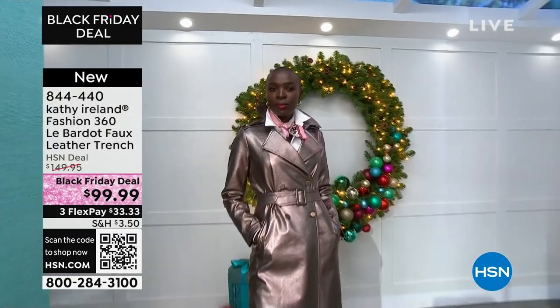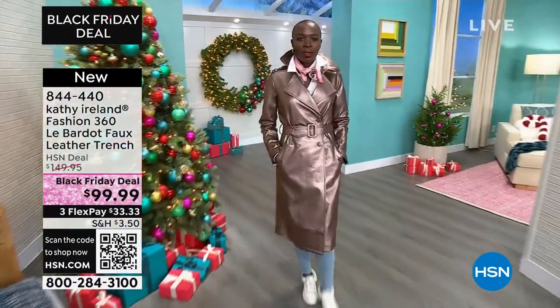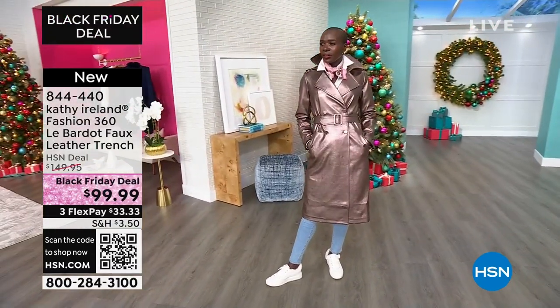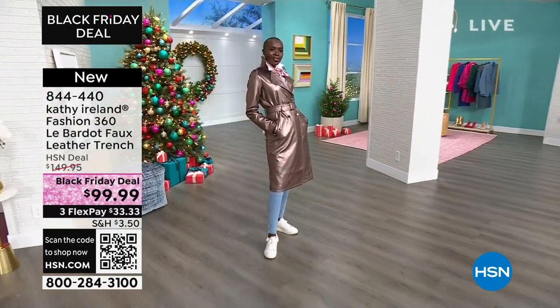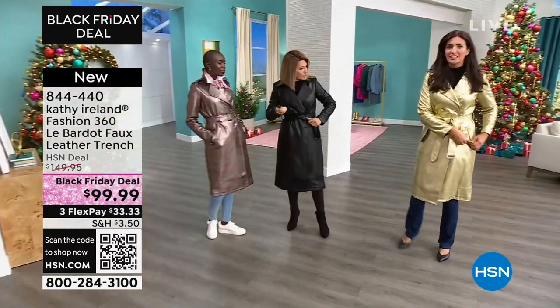So this Le Bordeaux trench is just stunning. Here we have Diana. Absolutely beautiful. I'm gonna walk over to the girls. I have a new BFF joining me. Laura Baker's in the house to give us great fashion tips on how to style this. Laura, I have never seen anything so gorgeous. It's gorgeous.